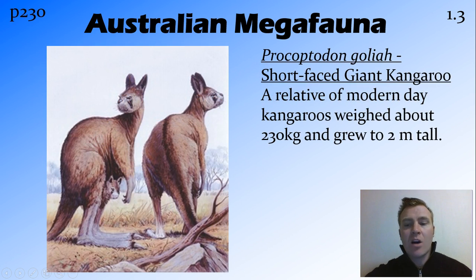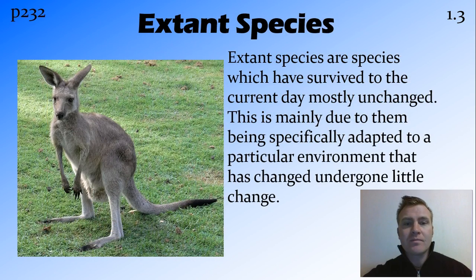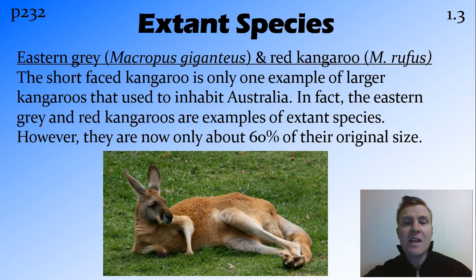There were a few different types of big kangaroos, but the biggest one was Procoptodon goliah, the short-faced giant kangaroo. He was about two metres tall and weighed 230 kilos. This is a direct relation to modern kangaroos. An extant species is a species which has survived — they were around at that time and they've survived now, mainly unchanged. This happens when they are well suited to an environment and that environment doesn't change very much. Examples of extant species are the eastern grey and the red kangaroo. Both of these were around for a long time, however they have decreased in size — they're now about 60% of how big they used to be. Still the same species, but much smaller.